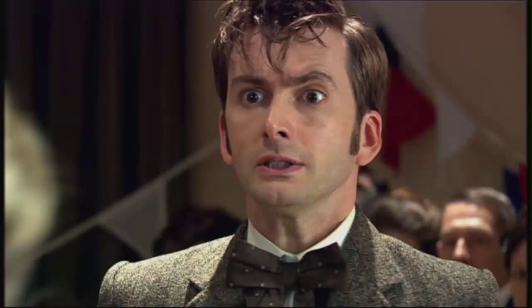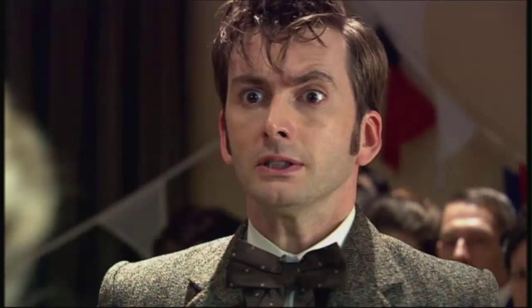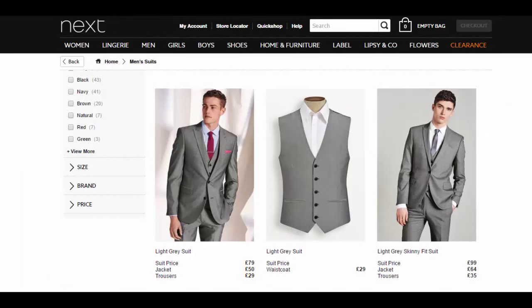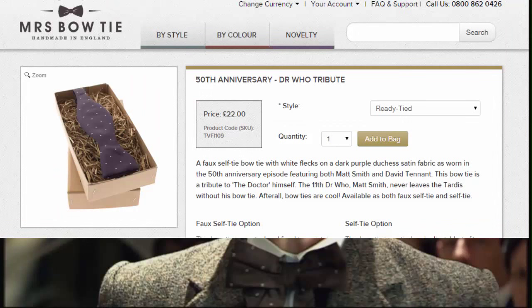Texture is everything, so stalk all the budget stores, all the charity stores, and of course eBay for any grey or white tweed suit. However, it may be easier and cheaper to go for a standard grey three-piece suit. Make sure to check your local fashion stores like Next — seriously, I live there — as they usually have great elements for you to choose from. As for the bow tie, the Mrs Bow Tie version of the 50th Anniversary tie bears a startling likeness to it.